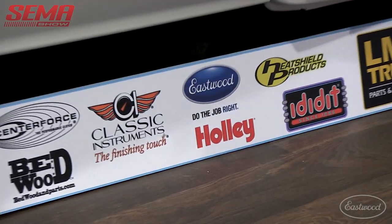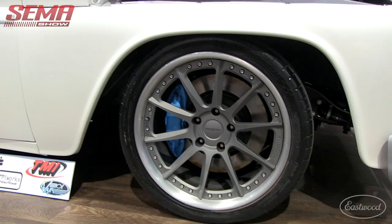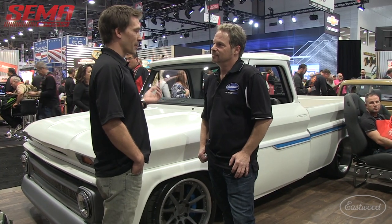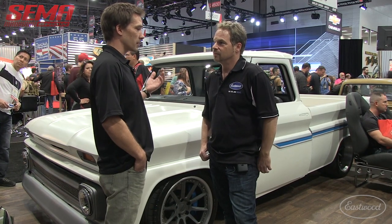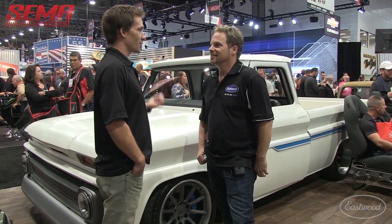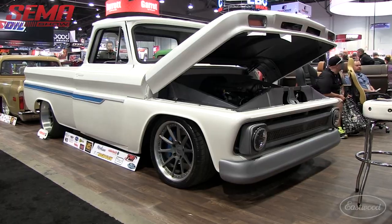Congratulations on not only getting to SEMA — because let's face it, this is the Mecca — but also tell me about the Hot Rod Award. This morning when I got up, I was just perusing through Facebook and I follow Hot Rod magazine like everybody else, and then I see they picked the top 35 Chevy vehicles, hot rods, at SEMA and there's for Pete's sake. Unbelievable. Wow, that's awesome.